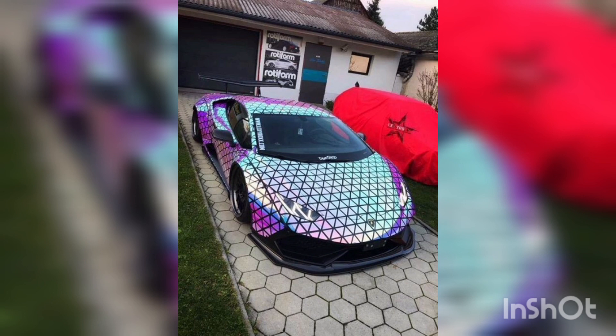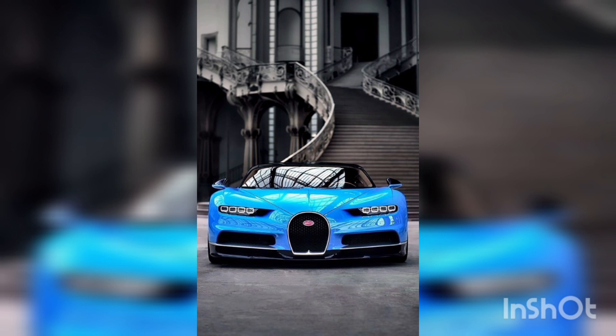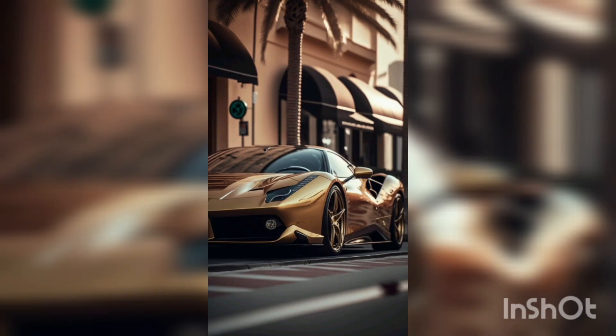If you are looking for sophistication and elegance, look no further than the luxury car segment. These vehicles redefine affluence with their exceptional craftsmanship, plush interiors and cutting-edge technology. Glide through the streets in absolute comfort and revel in the attention to detail that embodies true automotive luxury.